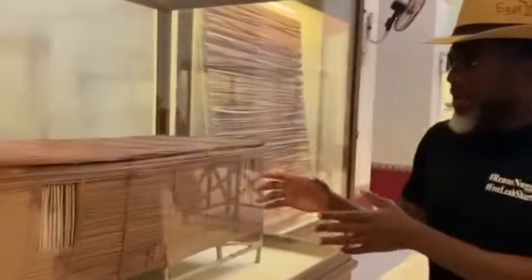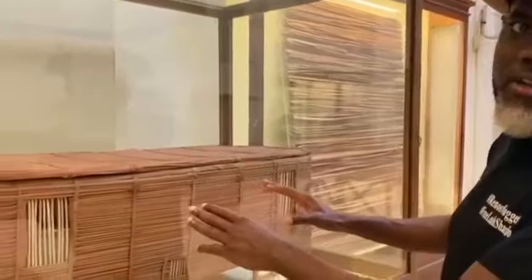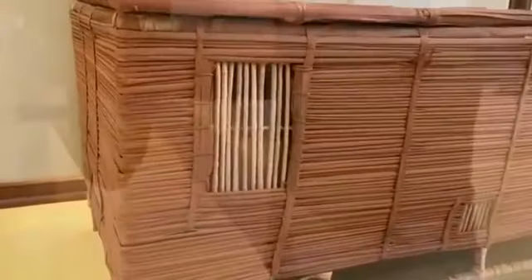Now you see this box. This box is made entirely out of papyrus. It's similar to what Moses' mother would have put him in when she put him on the banks of the Nile. Can you see that?